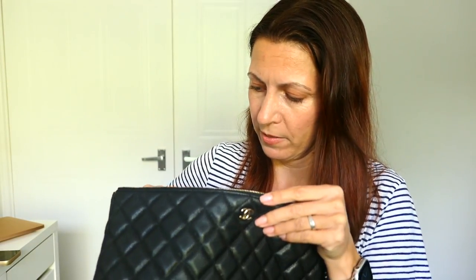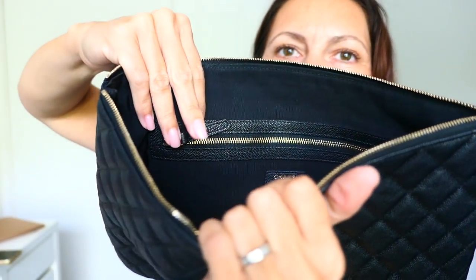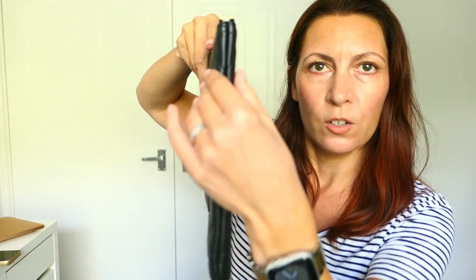The only thing about this in terms of using it as a laptop holder is: where you've got the zip, is that going to mark the laptop? I'll have this stood up, not laying down, so I think it's going to be alright because it's not a tight fit. You can see it's thin, so it's not going to be all flappy, but yeah it's not going to be that big.